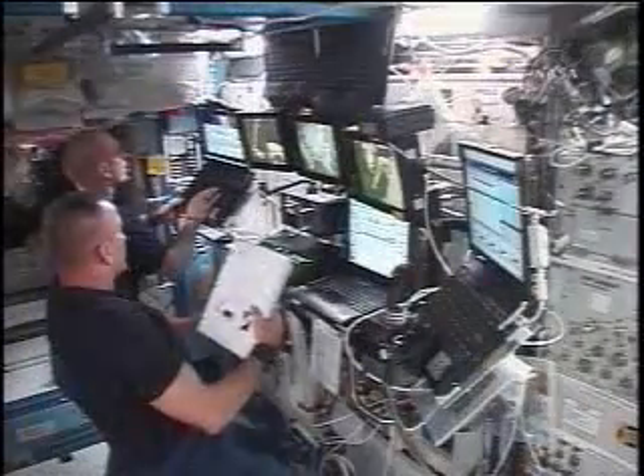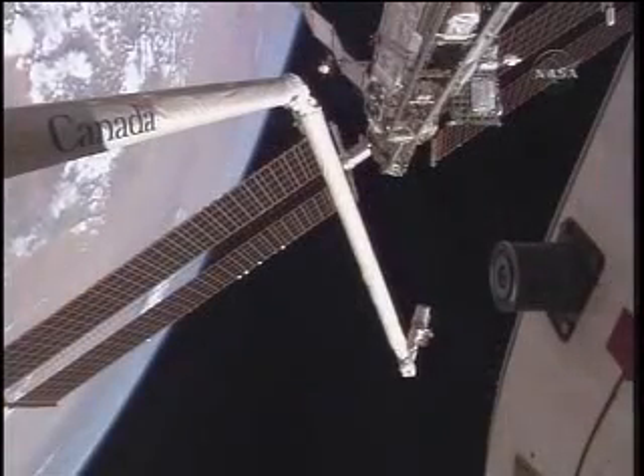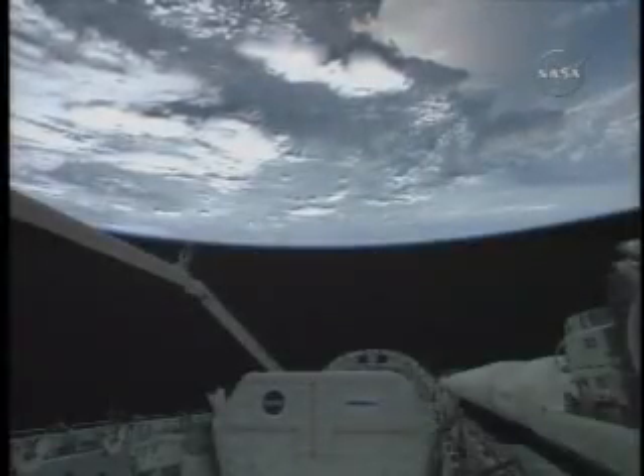Endeavour was the first orbiter to try out a new system designed to let the orbiter use electrical power from the station and allow the vehicle to stay in space for an extended period of time.